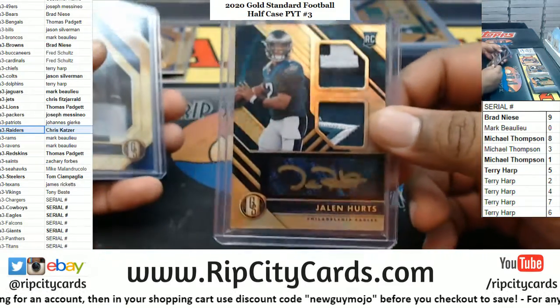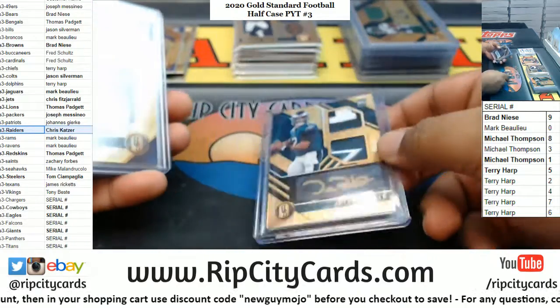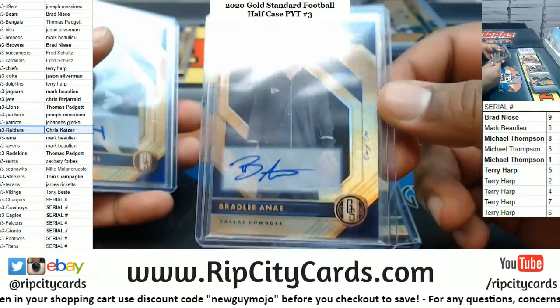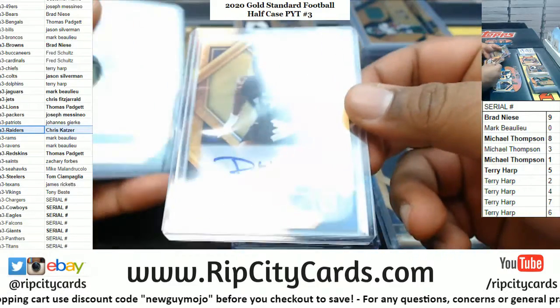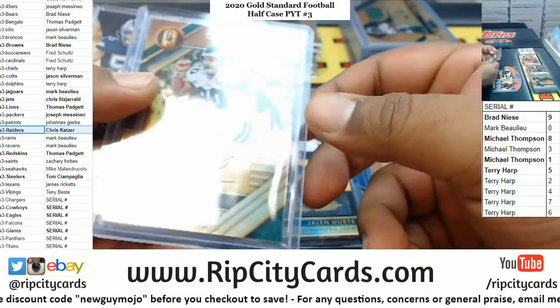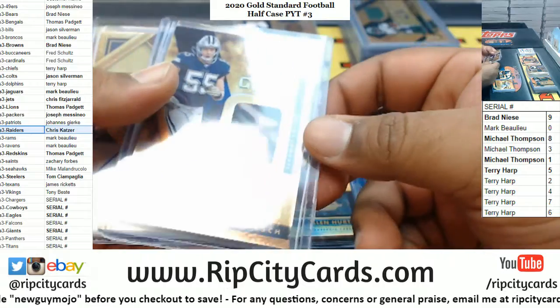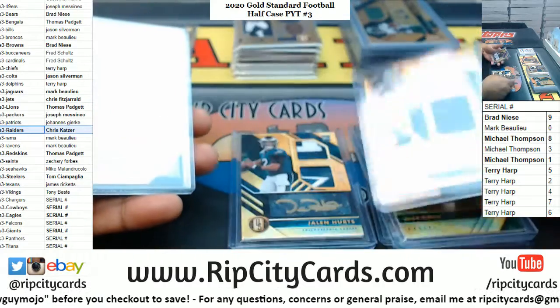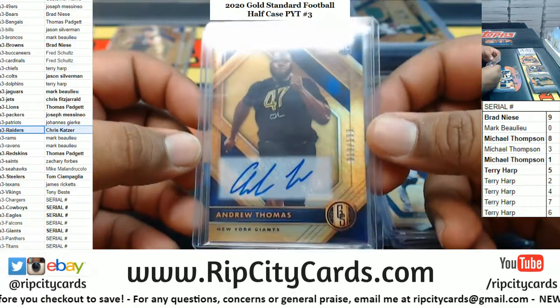Here are the filler teams: Jalen Hurts, Eagles, 5 of 49. Bradley Anae, Cowboys, 1 of 1. Darnay Holmes, Giants, 121 out of 199. Mike Golick, Eagles, 38 of 49. Leighton Vander Esch, Cowboys, 88 of 99. Andrew Thomas, Giants, 19 of 199.